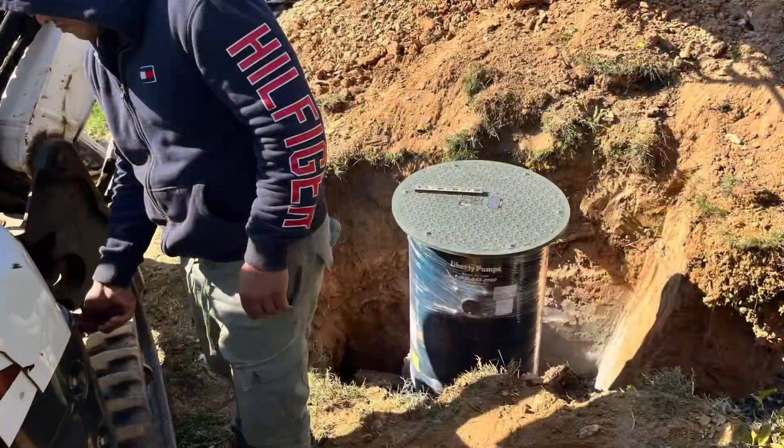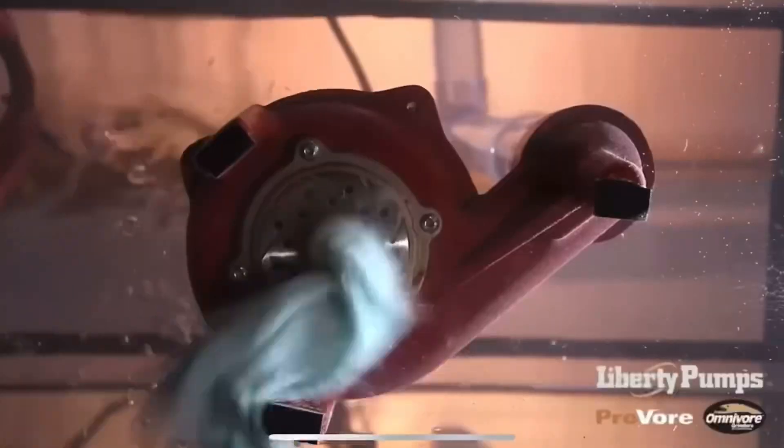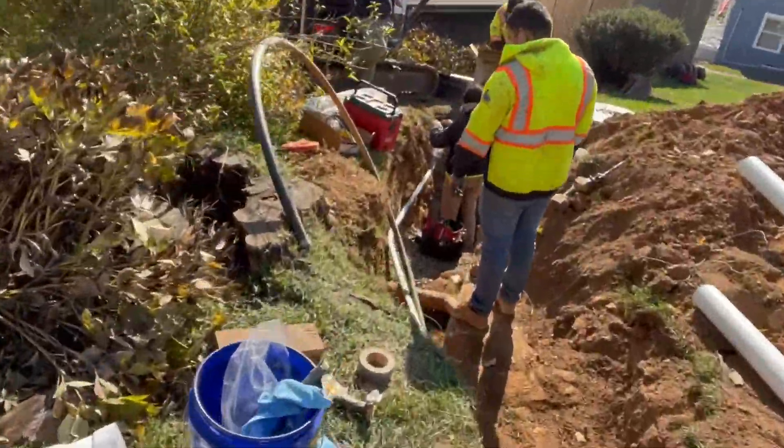We reroute the sewer line to a new grinder station, which takes the place of the septic tank. Inside it there's going to be a very powerful pump. That pump is going to grab your waste, turn it into a liquid state, and then send it out front.